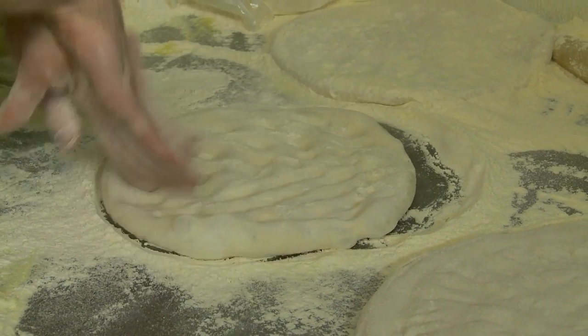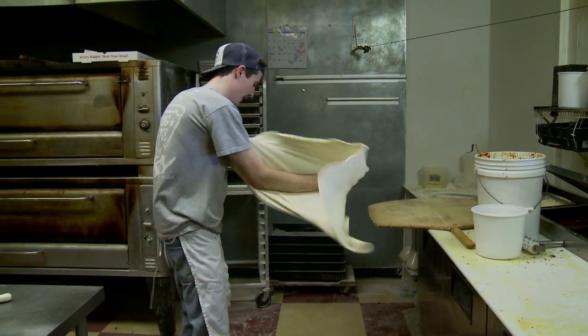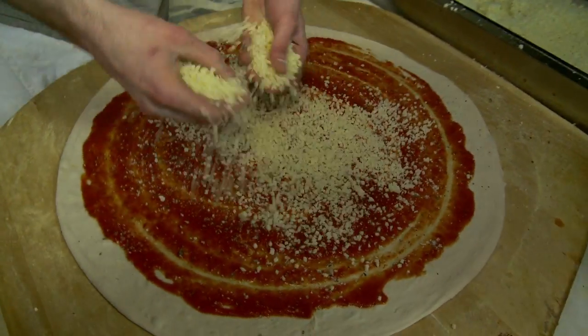Handmade, every single day — we probably make anywhere from five to seven batches of dough a day. Whole milk mozzarella, not-from-concentrate sauce, all fresh canned tomatoes on the sauce. Fresh ingredients — that's really what separates us from a lot of pizzerias.